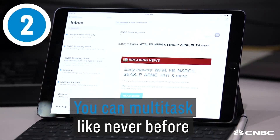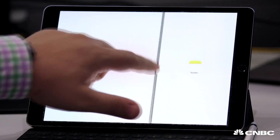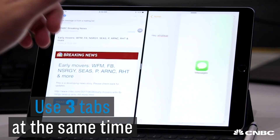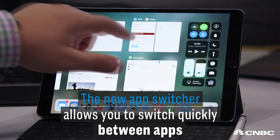Next up is multitasking. Maybe you have email open, you can quickly open up notes, drag that over here, and run them side by side. We've been able to do this before, but now you can also add something like Messages, where it sort of just floats on top. There's a brand new app switcher too, so you can quickly go between applications and see what's open and what's not, or close them out.